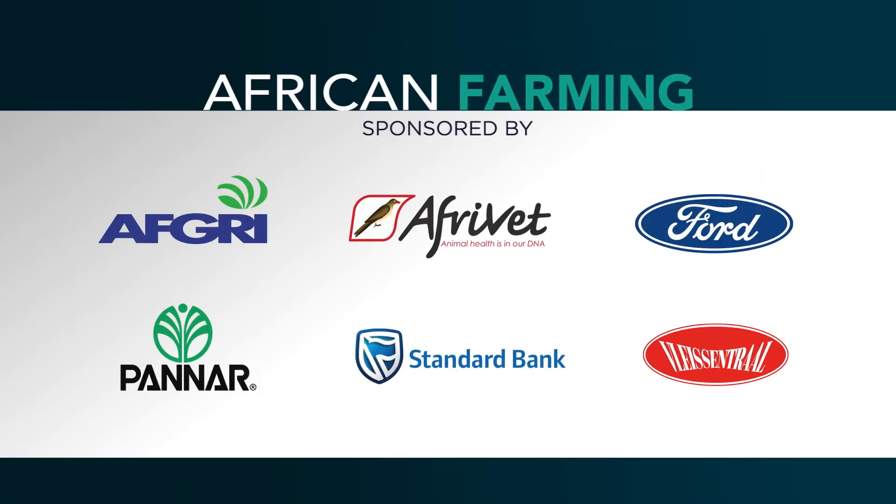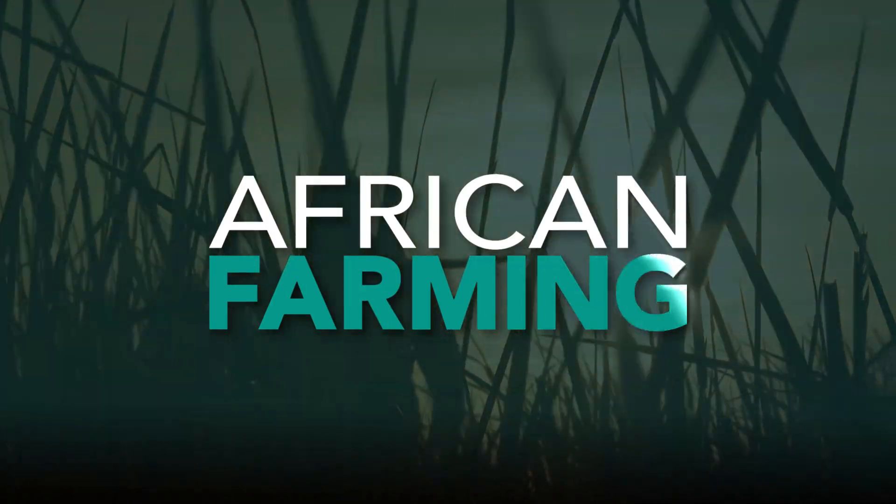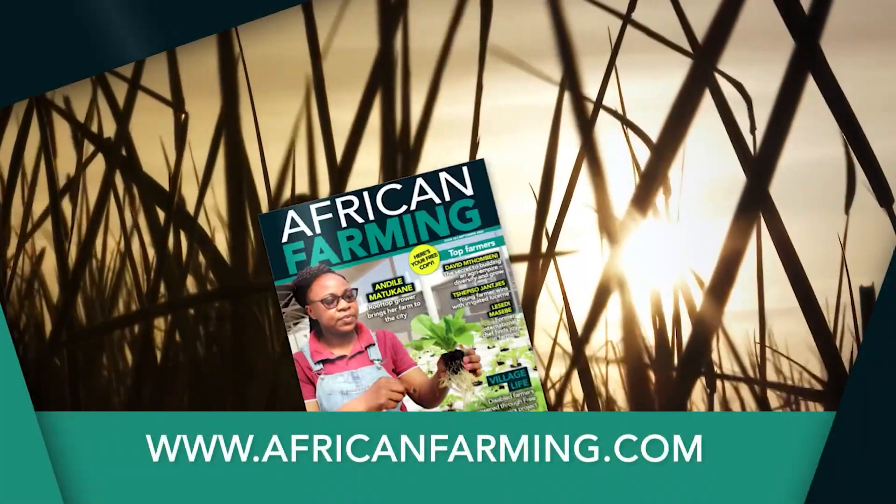Thank you to Sianda for that insightful information. Early disease detection is key, especially if you want your farm to be productive and profitable. Teach your farm workers what to look out for. Thank you for watching African Farming Digital — remember, we farm better together. Get your free copy of the African Farming magazine at your nearest co-op and at africanfarming.com.